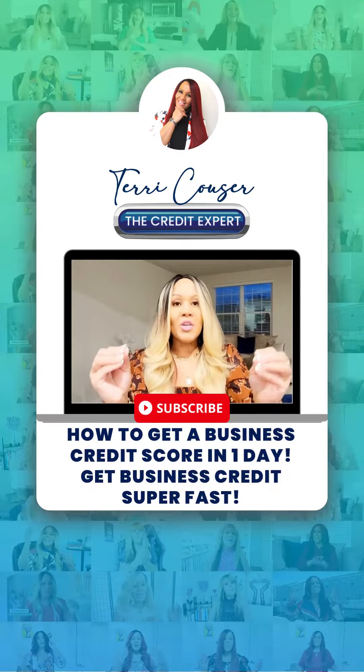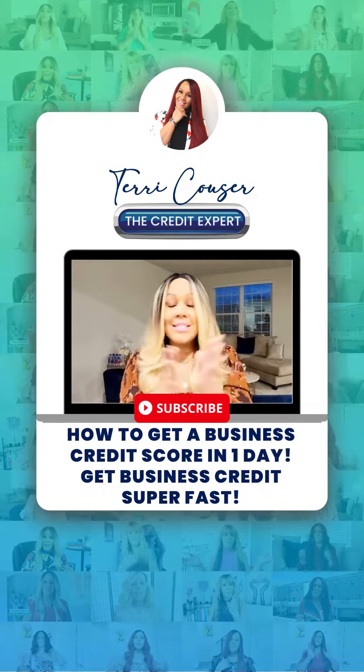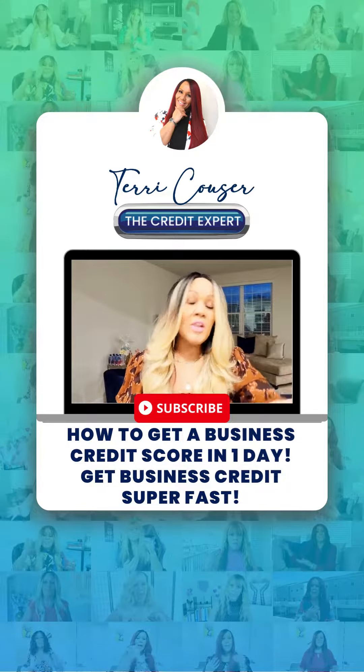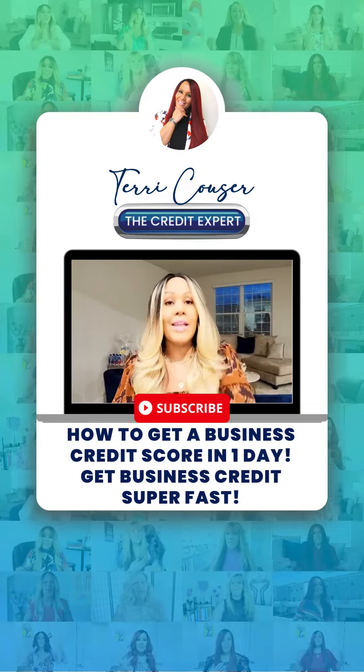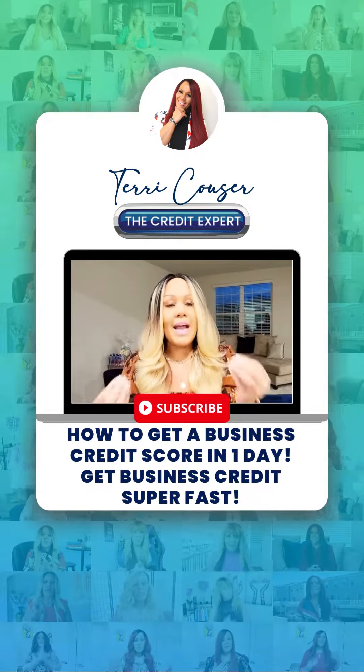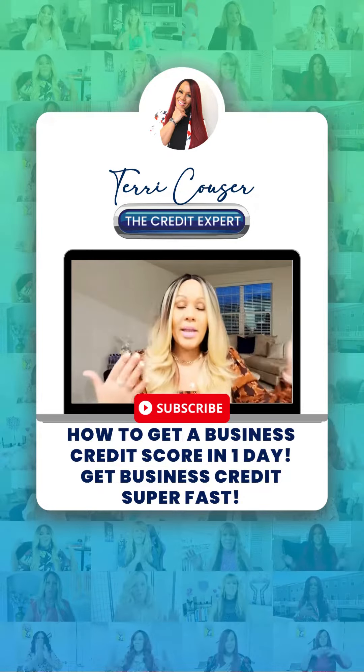How to get a business credit score in one day. Guys, this is honestly equal to five and six and seven figures in business credit and leverage fast, super fast. So for many of you, this is the missing link to you guys actually qualifying for the bigger money.